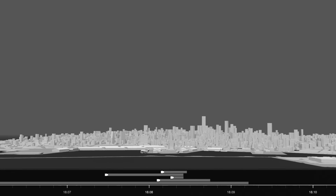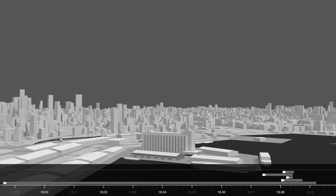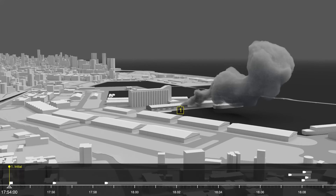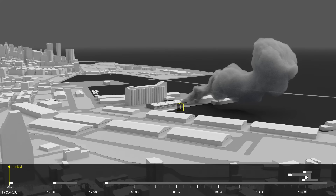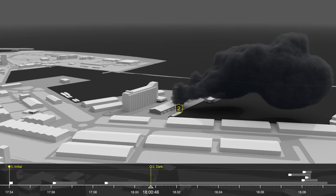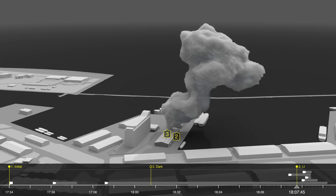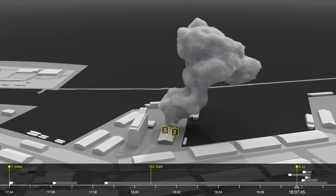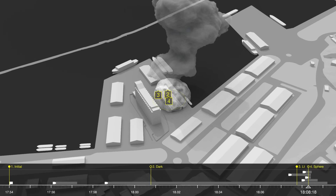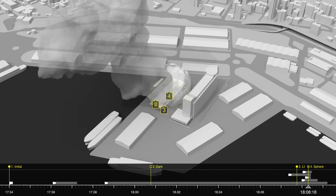We have thus identified 4 types of smoke plumes emanating from different parts of the warehouse within the space of these 14 minutes. The first plume, at 5.54pm, emanates from the north-east corner of the warehouse. The second plume, at 6pm, is from the same source point but has a darker colour. The third plume appears on the north-west side of the warehouse at 6.07pm. The final plume is developed from a spherical explosion located at the centre of the warehouse at 6.08pm.